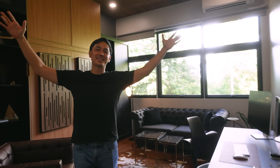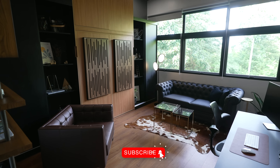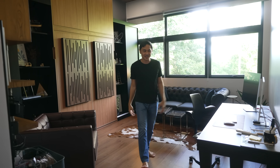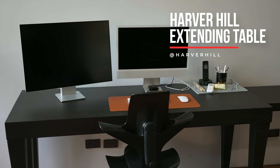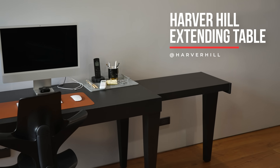This is my brand new office. This is setup number one — on a day-to-day basis, this will be 90% the setup. Right when you enter this space, you're greeted with this table from Harbor Hill. Come a little bit closer and I'll show you a little secret about it.